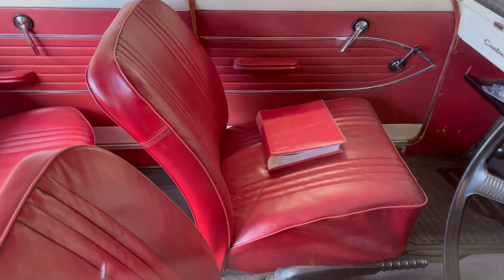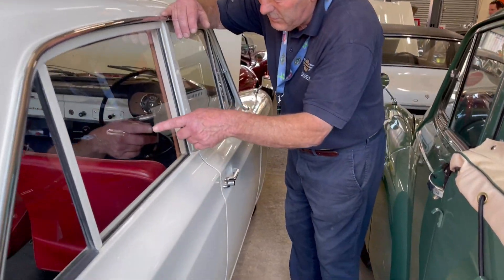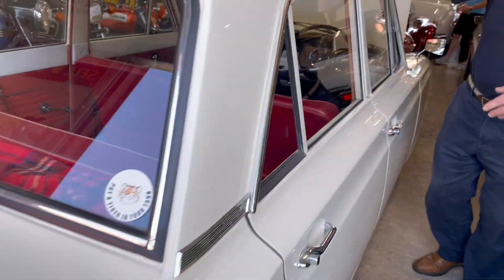Another cracking car — lovely, lovely dashboard. Yeah, there's the history of the Cortina in there, look: 573 pounds, 591 pounds — these cars. A lot of money then.